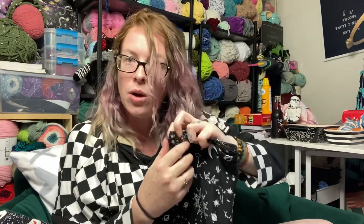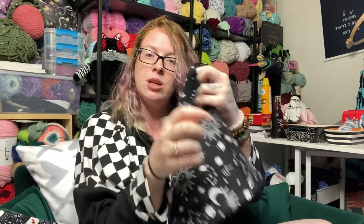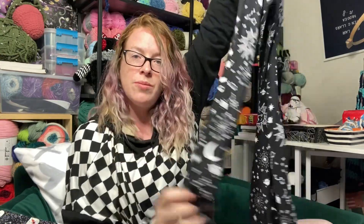And then I got these flared leggings, aka yoga pants. This really cute celestial moment — I'm really in love with these. I can't wait to put these on; I will probably put these on after this video is over.